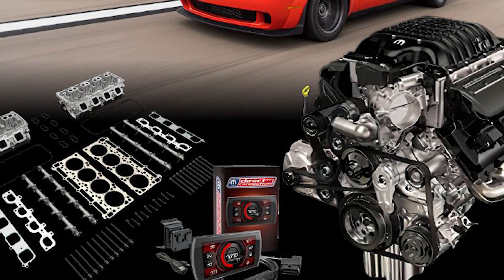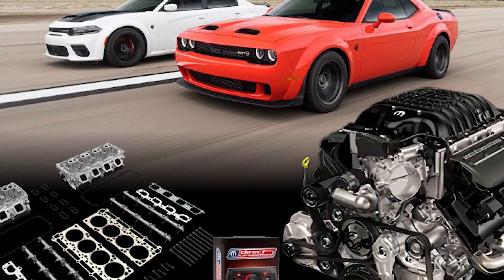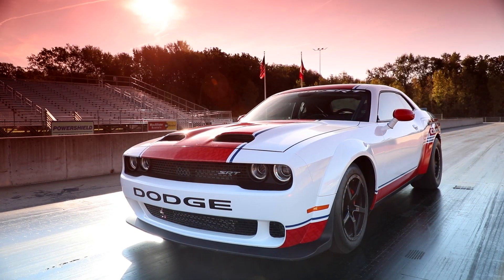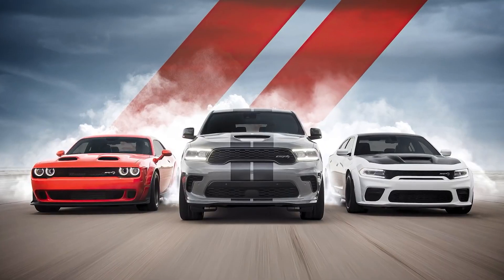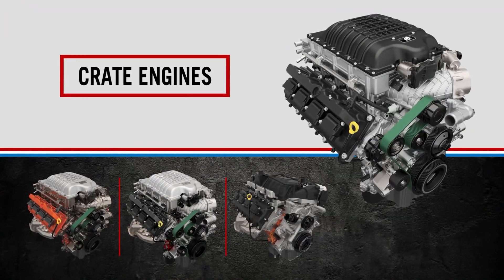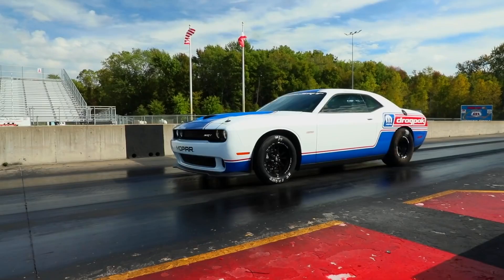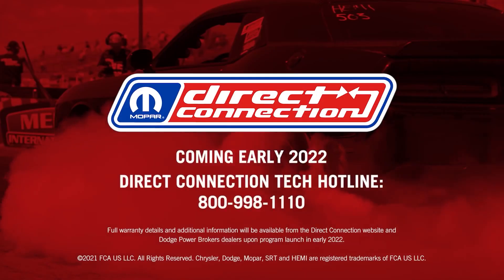The flagship parts will include performance tuner and stage kits for the Dodge Challenger, and new race-ready performance kits for the Dodge Challenger Mopar Drag Pack. The entire parts catalog is now available for viewing online at Dodge's website, with a hotline also live now with technical support straight from the performance experts. Ordering parts from Direct Connection will open late in the first quarter of 2022.